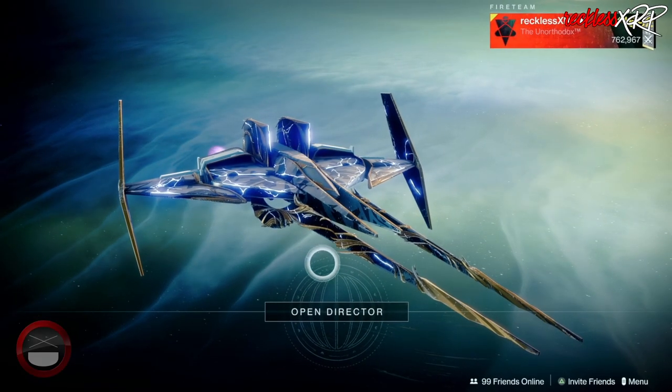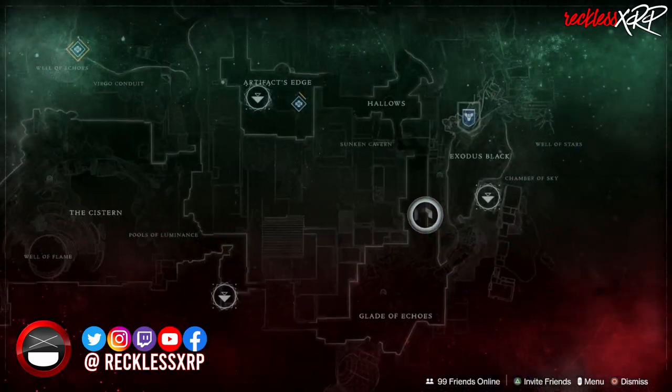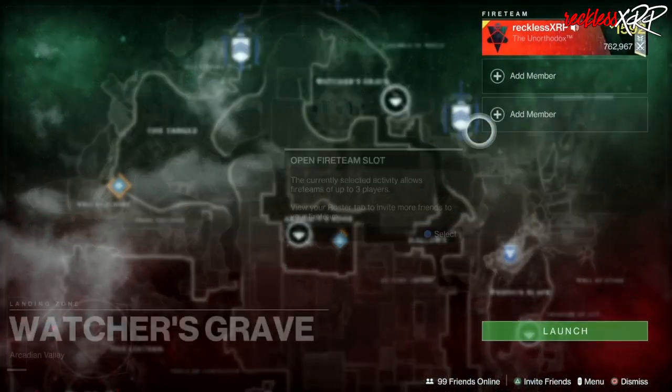What's up guys, Rickles here. Welcome back to another Xur video. Xur is located on Nessus in the Watcher's Grave. So let's go find out what he has this week.